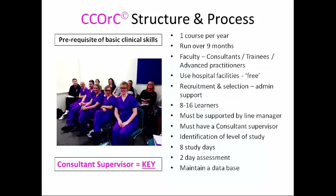We run about one or two courses a year, mainly one. It's run over nine months. The faculty consists mainly of consultant intensivists, trainees, and advanced practitioners who use their non-clinical time to do this. We use hospital facilities within our network for free, and have some support with admin and recruitment selection. Groups are quite small, 8 to 16. Participants must be supported by their line manager and must have a consultant supervisor prepared to sponsor them. Ten days in all, with basic clinical skills as a prerequisite — we don't teach that. The consultant supervisor is key.